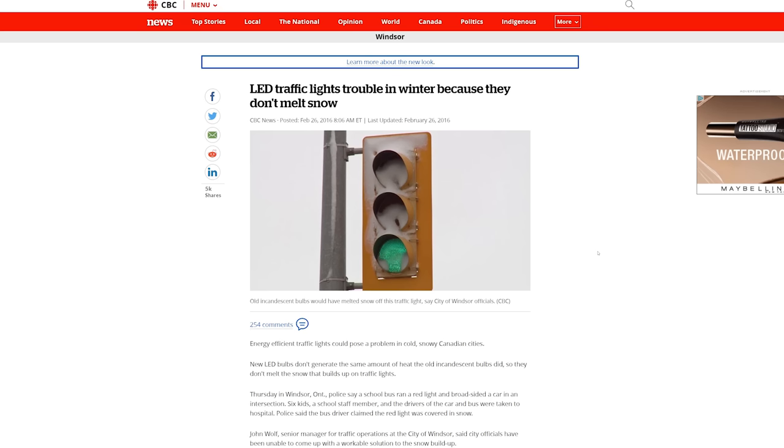It goes a little something like this: the LED stoplight is more energy efficient, costs less to operate, requires less maintenance, can allow for a feasible battery backup solution, lasts longer, is brighter and easier to see particularly in direct sunlight — but sometimes snow and ice builds up on them, so clearly they are bad.